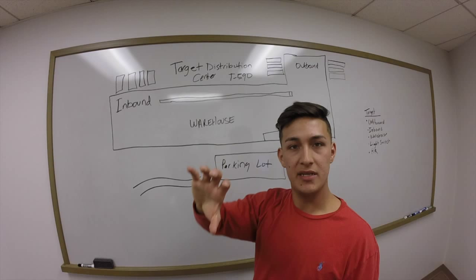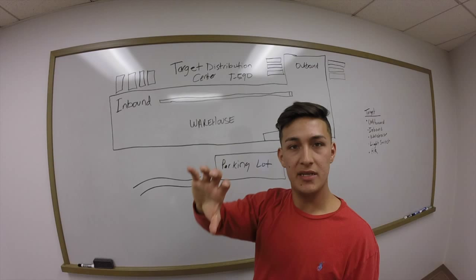The distribution center services a whole region — I think it's Iowa, Minnesota, and some parts of Nebraska.